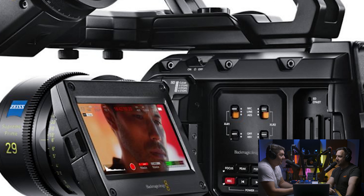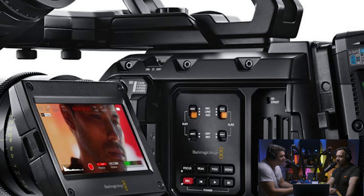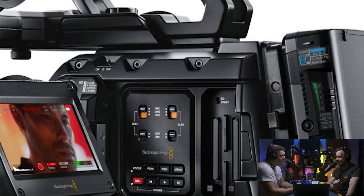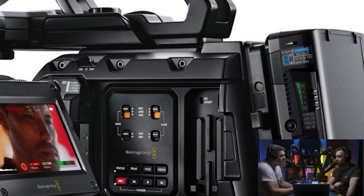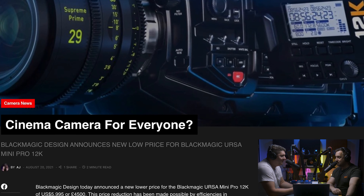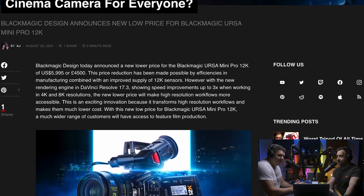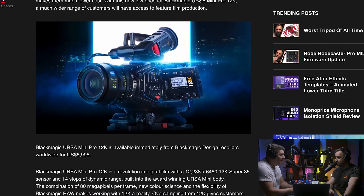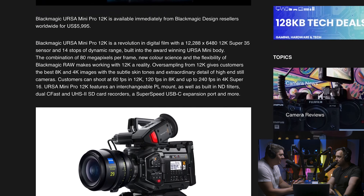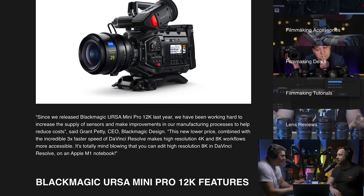4,500 pounds for the URSA Mini Pro. It's a 12K camera — it can shoot 12K at 60fps, 8K at 120fps, and 4K at 220fps. I just absolutely love it. It's insane. And I know it's still a ridiculous price for most people, but you're talking professional filmmaking equipment. This isn't your first camera — no way. This is the thing that you put a pin-up poster of and aim for.